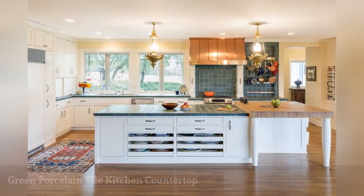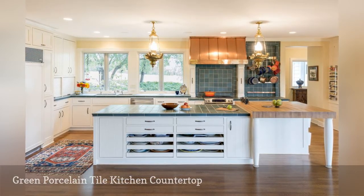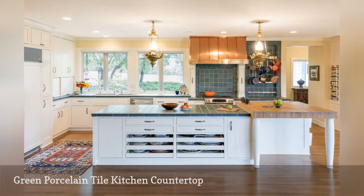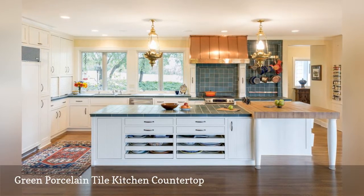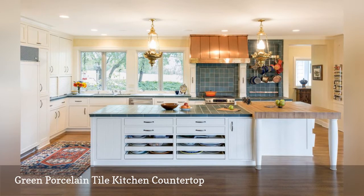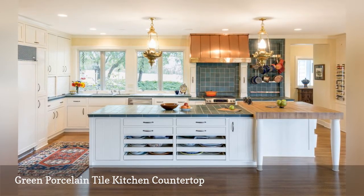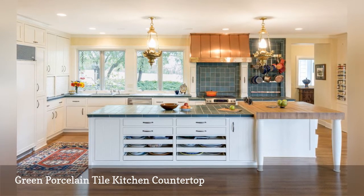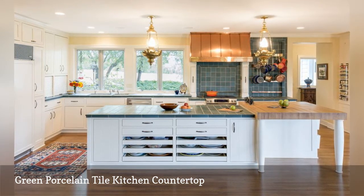Porcelain tile is ideal for hard-working kitchens. The material is made up of different clays and minerals that, when fired, forms a very durable surface that is much harder than ceramic. In this traditional cooking space by Lynn Nelson Construction out of Wyzetta, Minnesota, porcelain tile covers the counters and backsplash. The lovely green tiles coordinate beautifully with the copper range hood and butcher block kitchen island.